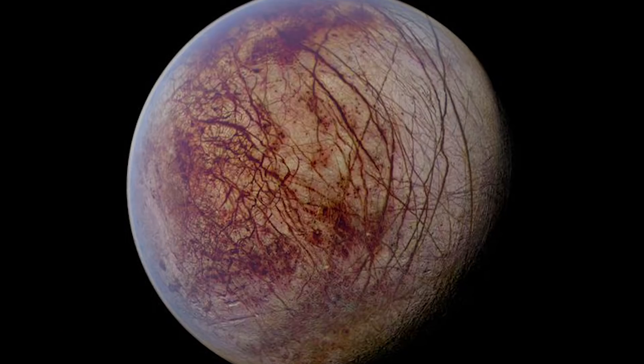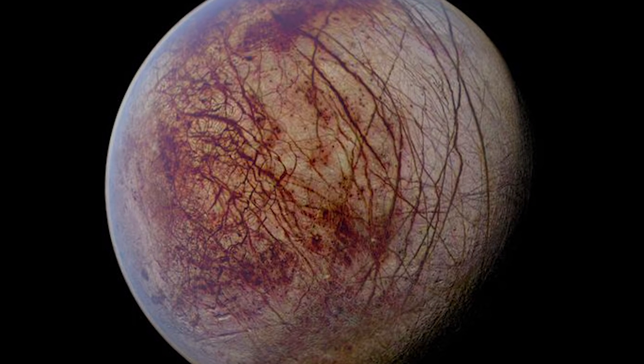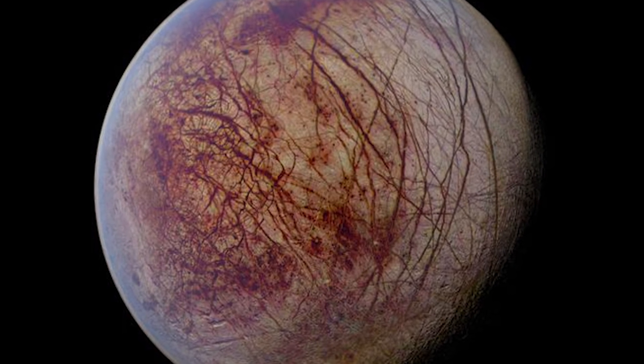For those of you who are just getting up to speed, here's the deal. Europa is one of the celestial bodies in our solar system that has a strong possibility of hosting alien life. This is for a number of factors. Firstly, it's the 6th largest moon in the solar system. It's got a very thin oxygen atmosphere and it also has a magnetic field. All of these things make it a promising candidate in the search for alien life.